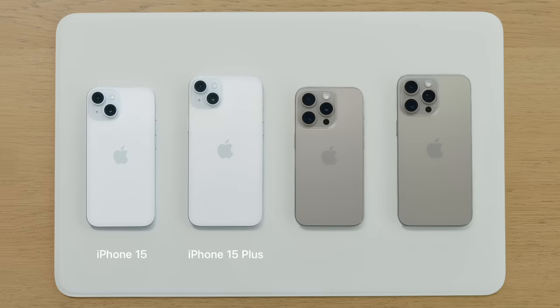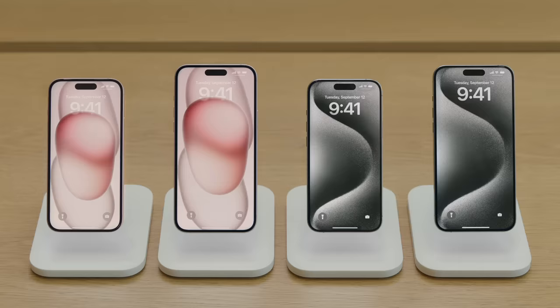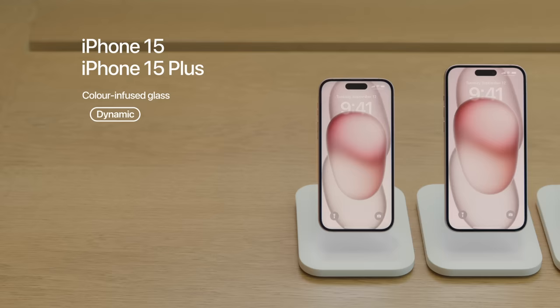iPhone 15 and iPhone 15 Plus come in five colors, and iPhone 15 Pro and iPhone 15 Pro Max come in four colors. All of these new iPhones have some incredible features. iPhone 15 and iPhone 15 Plus come with a color-infused glass design, Dynamic Island, and amazing camera features.